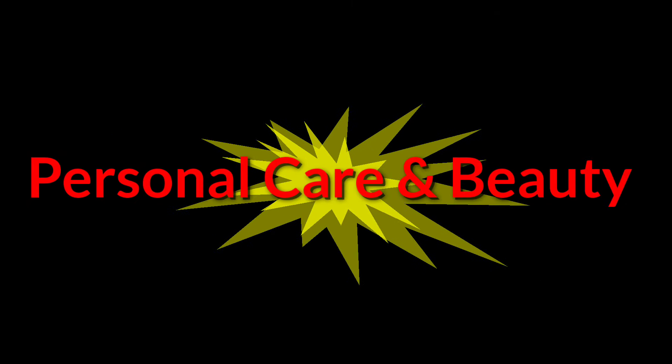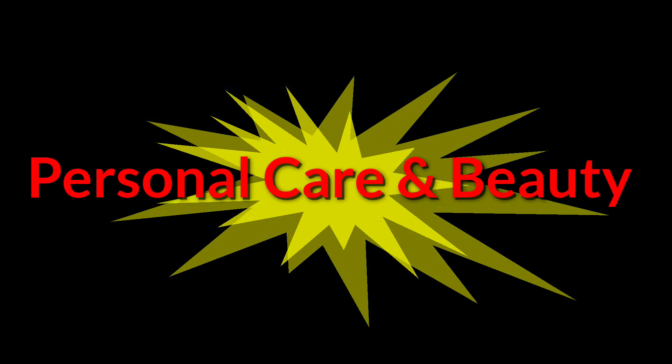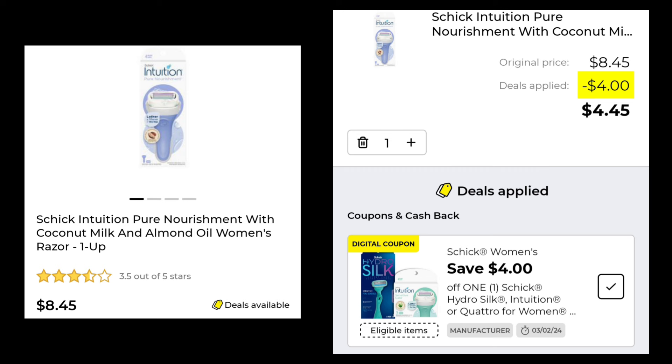The final section is personal care and beauty. There were a few in the baby and toddler section, but they're just the typical ones we always have. The Skintimate Razors in the 4 count are $6.75 — you're going to save $4.00 and pay just $2.75. The Schick Intuition is $8.45 — I swear this razor just keeps going up in price. You're going to get $4.00 off and pay $4.45.